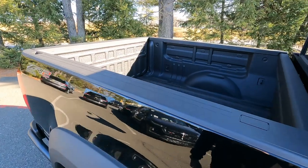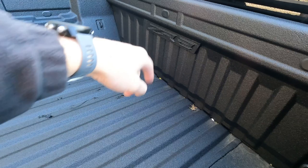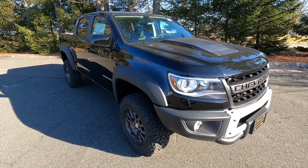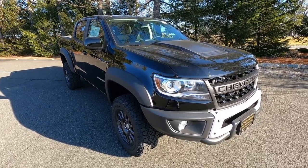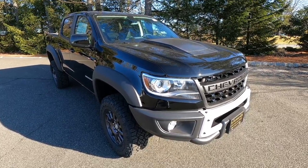In the back, you have a roll-formed high-strength steel pickup box. It does have a spray-in bed liner standard on the ZR2, and you get the ZR2 emblem there in the bed. It also has a lockable, easy-lower and easy-lift tailgate. Like other Colorado trims, this does have a fully boxed frame.